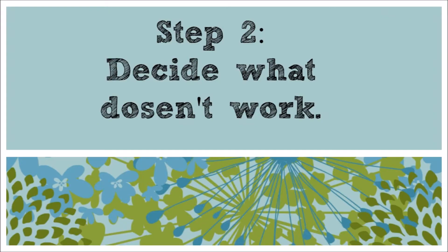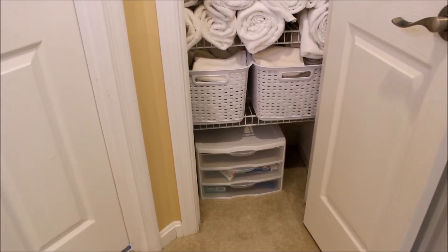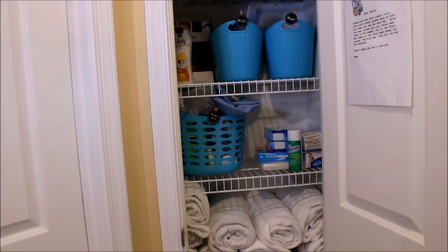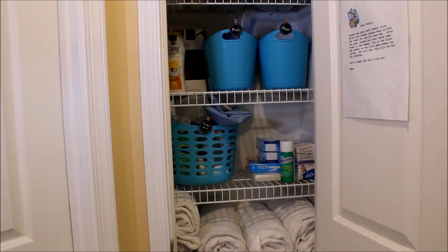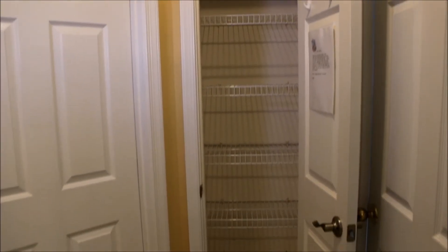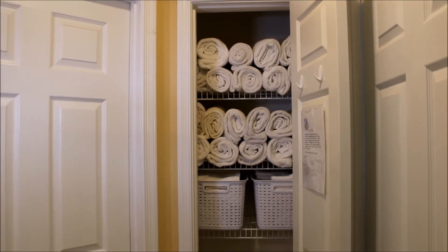Step two is to decide what's not working for you. For us, this three-drawer bin does not work — it doesn't hold very much and it takes up a lot of space. Also, we don't have enough containers to hold all our little things, so a bunch of stuff ends up on the shelf and it just looks messy.